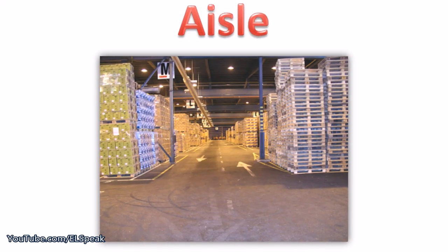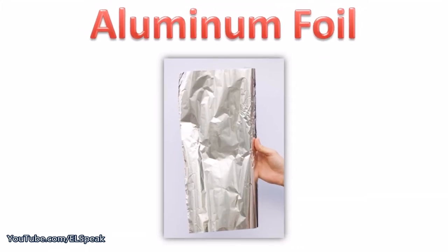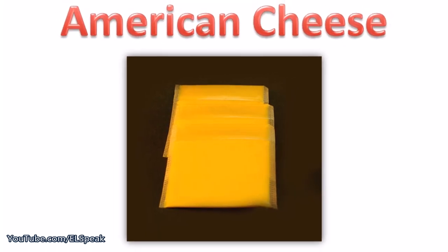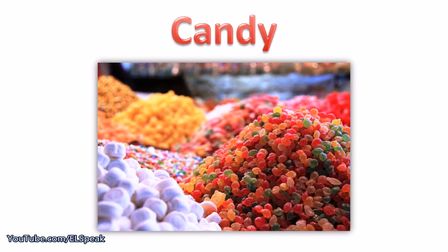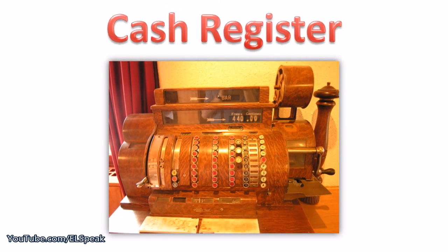Aisle. Aluminum foil. American cheese. Candy. Cash register.